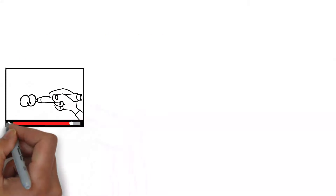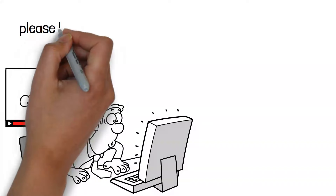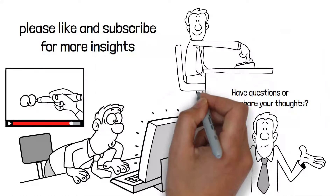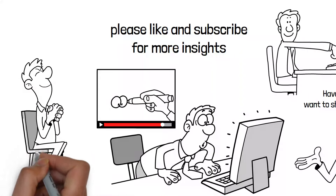Thank you for watching our guide on the 7 best ETFs for retirement. If you found this information helpful, please like and subscribe for more insights. Your support helps us bring more content to you. If you have questions or want to share your thoughts, leave a comment below. We appreciate your feedback and look forward to seeing you in the next video.